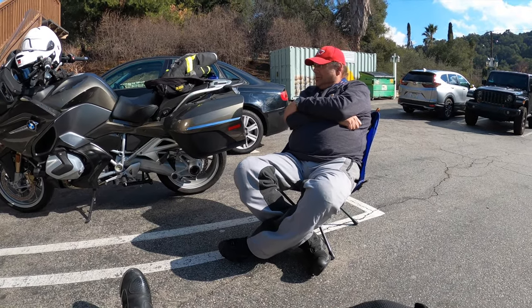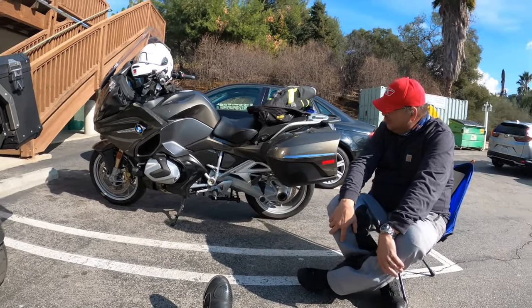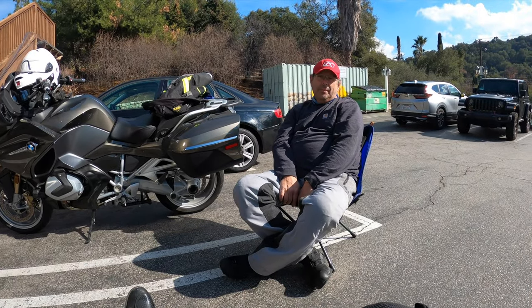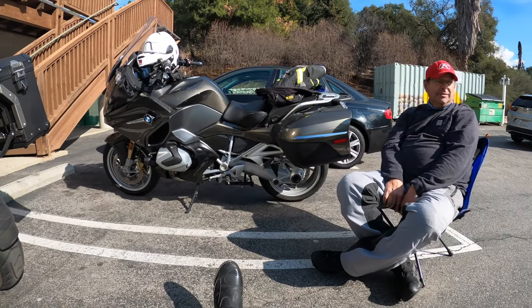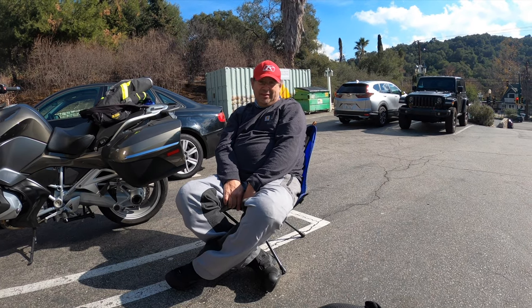So Kenny, first of all, this bike — what year is it? 2020. And it's an R1250RT, correct? And if I'm not mistaken, it's your second RT. My second RT — I had a 1200RT that was a 2016.